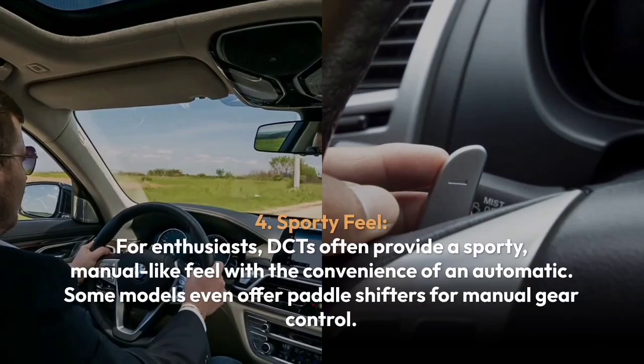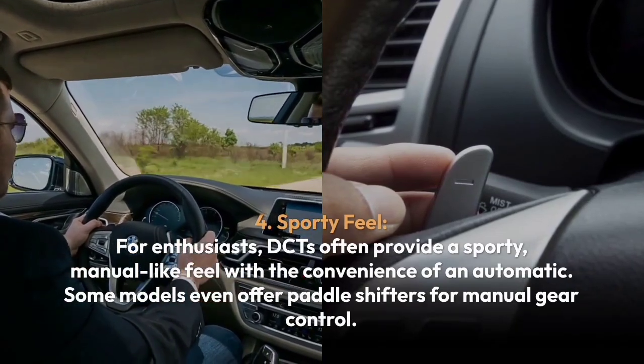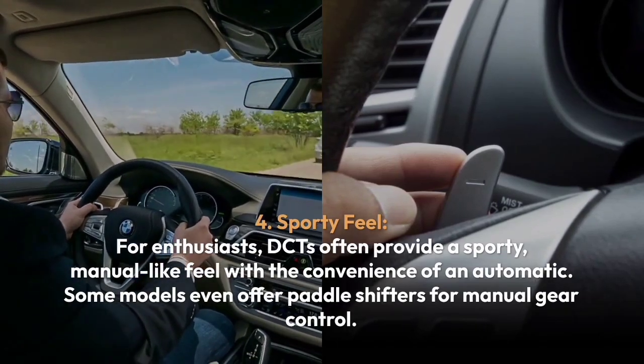Four, sporty feel. For enthusiasts, DCTs often provide a sporty, manual-like feel with the convenience of an automatic. Some models even offer paddle shifters for manual gear control.